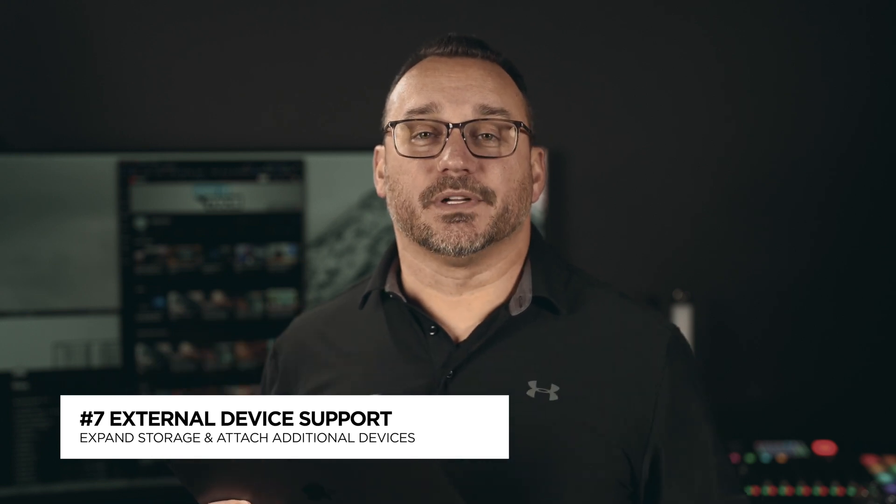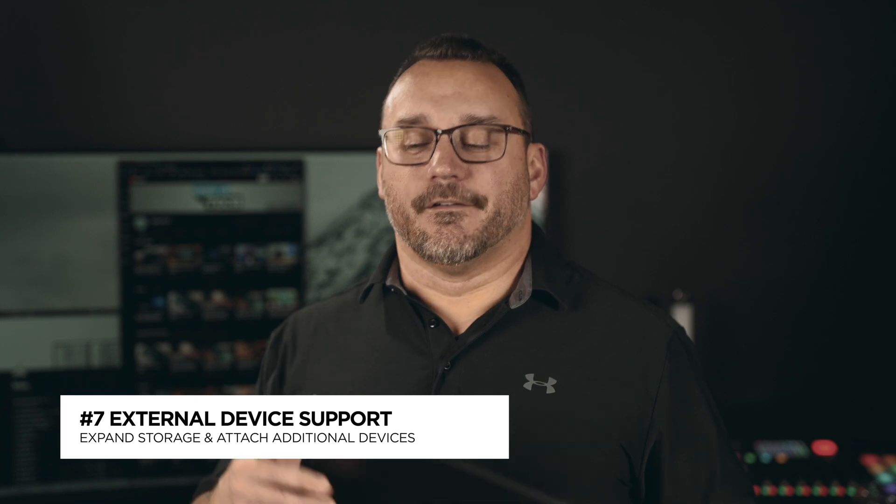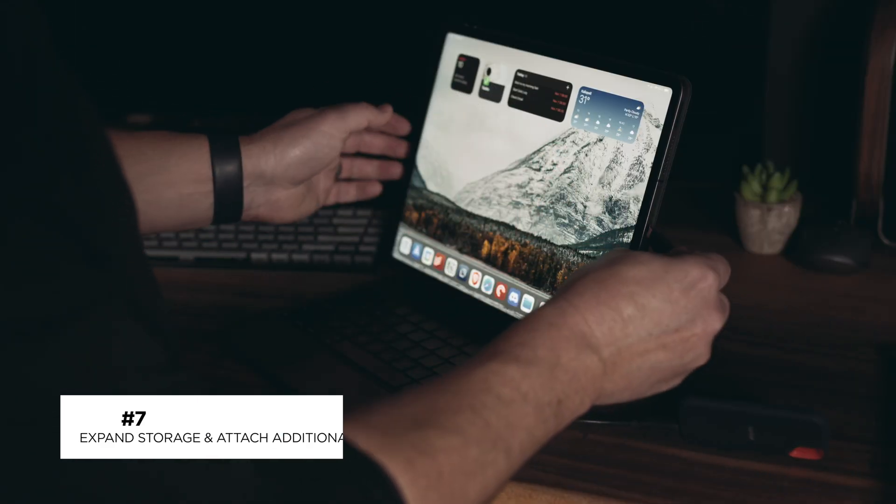The last thing an iPad can do that an iPhone cannot is allow external devices to be connected via USB-C. Breakout hub devices make it easier to not only charge your iPad but also connect additional things like a storage device or SD card. I did a video on iPad Pro accessories that covers hubs — I'll link to that below. An iPhone does not have the ability to have that type of multi-accessory setup. If I want to charge my device while also having an external drive connected and take an SD card from my camera, it has to be an iPad.